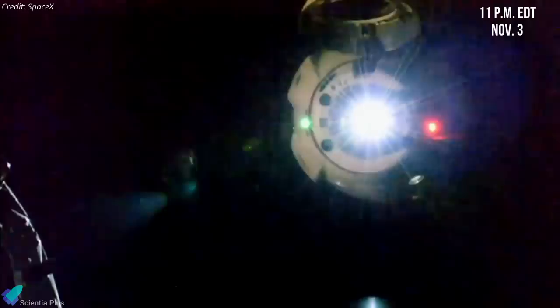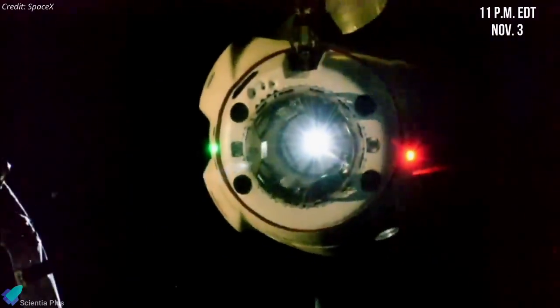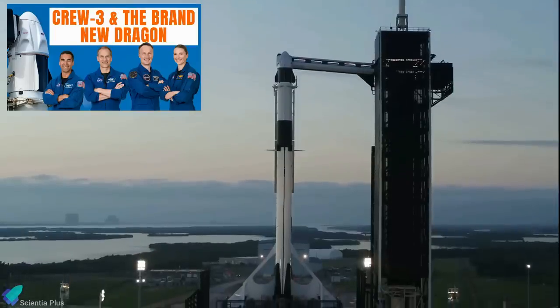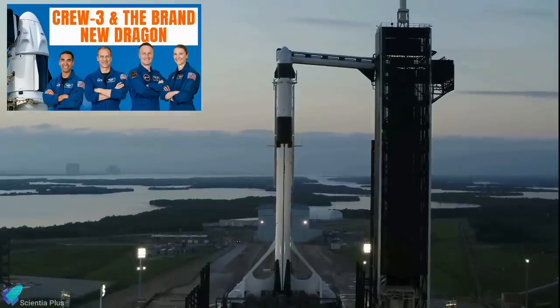The launch on November 3rd would have Crew-3 arriving at the space station later the same day, about 11 p.m. Check out the previous video to learn more about the SpaceX-NASA Crew-3 mission — link in the description.